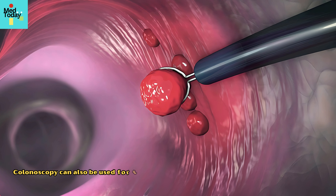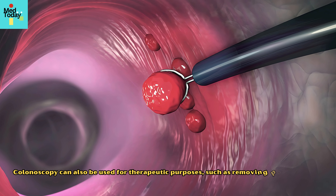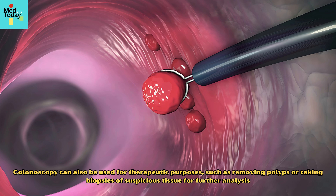Colonoscopy can also be used for therapeutic purposes, such as removing polyps or taking biopsies of suspicious tissue for further analysis.